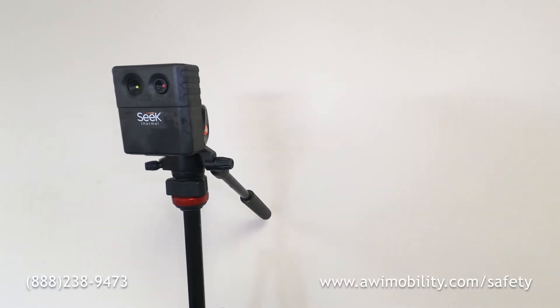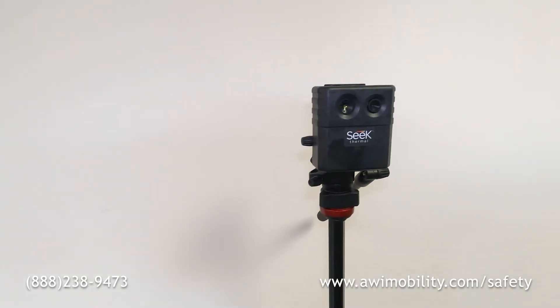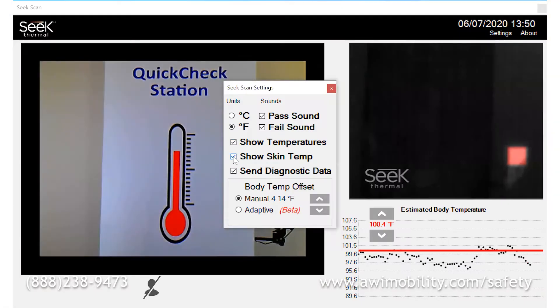The SeekScan system includes a camera module which houses both a visible light and thermal imaging cameras, a heat reference source, as well as the SeekScan user-friendly software. The software can be installed on any Windows 7 or Windows 10 PC and requires only minutes of training to operate.